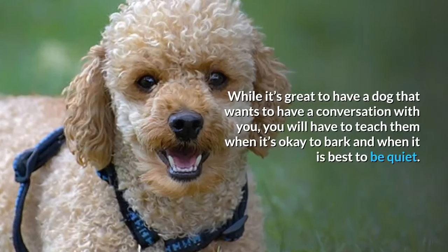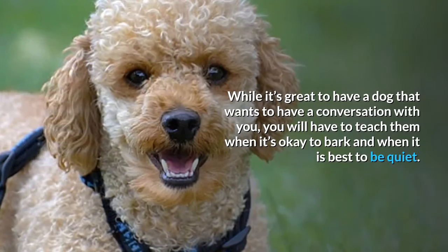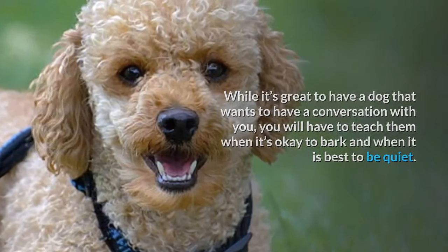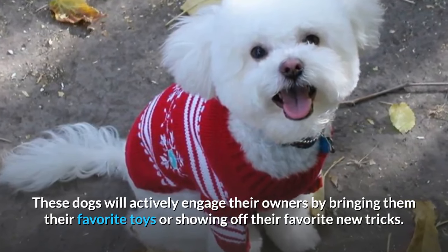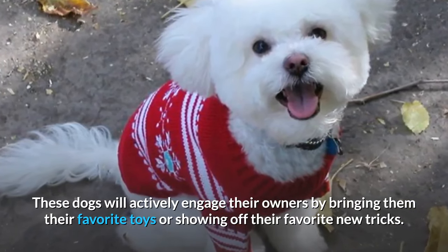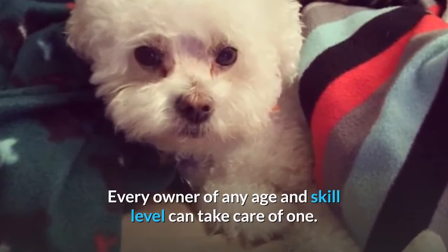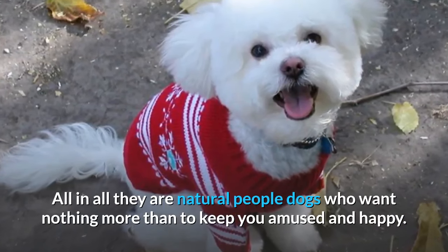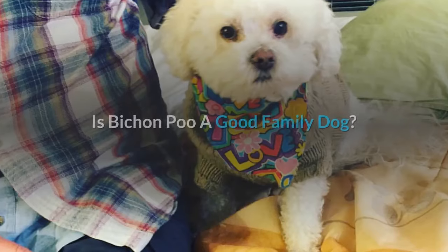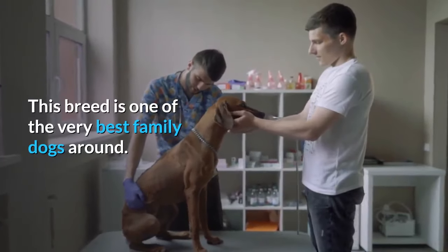While it's great to have a dog that wants to have a conversation with you, you will have to teach them when it's okay to bark and when it is best to be quiet. These dogs will actively engage their owners by bringing them their favorite toys or showing off their favorite new tricks. Every owner of any age and skill level can take care of one. All in all, they are natural people dogs who want nothing more than to keep you amused and happy. This breed is one of the very best family dogs around.